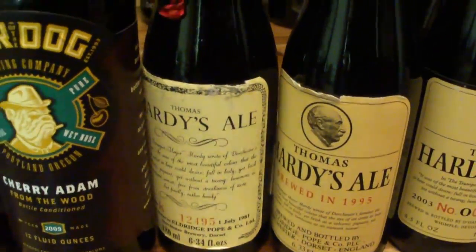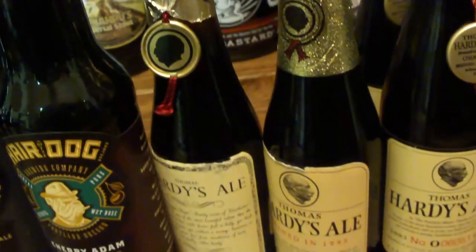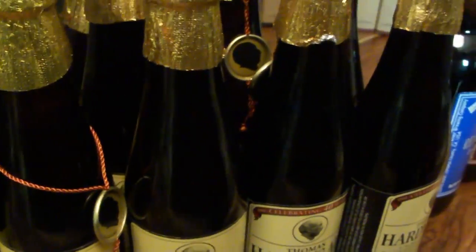Also got some Thomas Hardy Ales. I really like sipping these — they age very well. I wish they still made this. I think that's an 81, 95, 03, 05, 06, some 07s and 08s. Got a bunch of those. Really good.